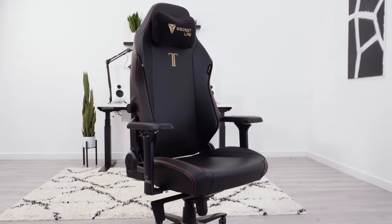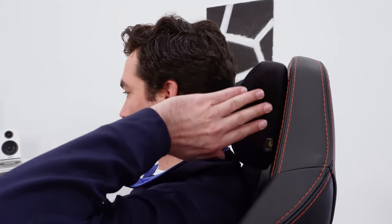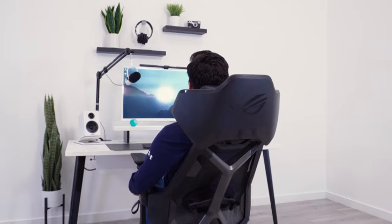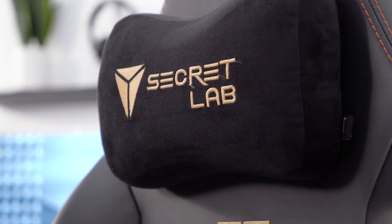The Secret Lab Titan Evo 2022 is one of the most highly rated, most reviewed, most sold gaming chairs in the world, and in my opinion, it's the best racing chair currently available. The problem is that there are chairs like the Asus Destrier coming out. Does it have the chops to dethrone a chair like the Titan? Let's find out.